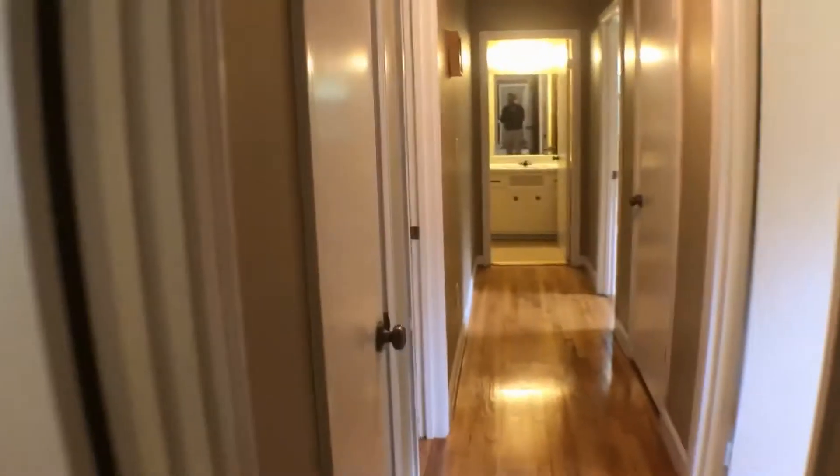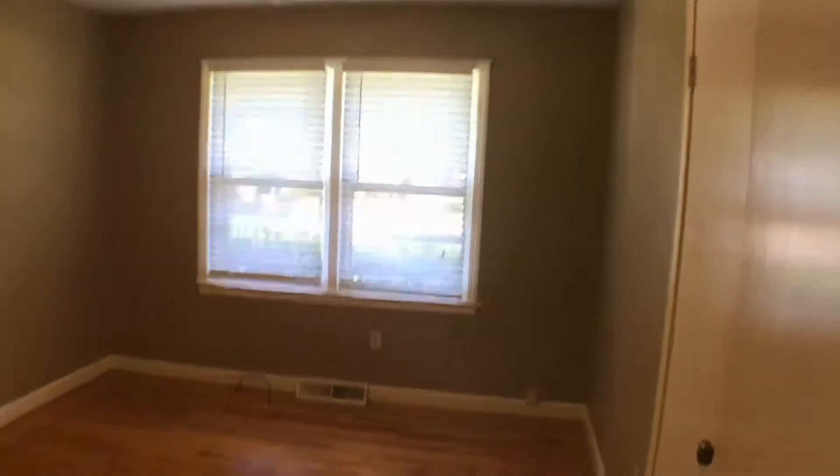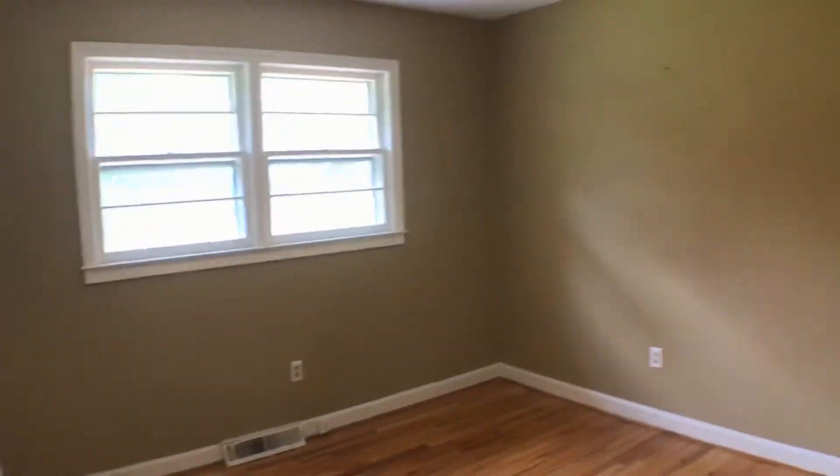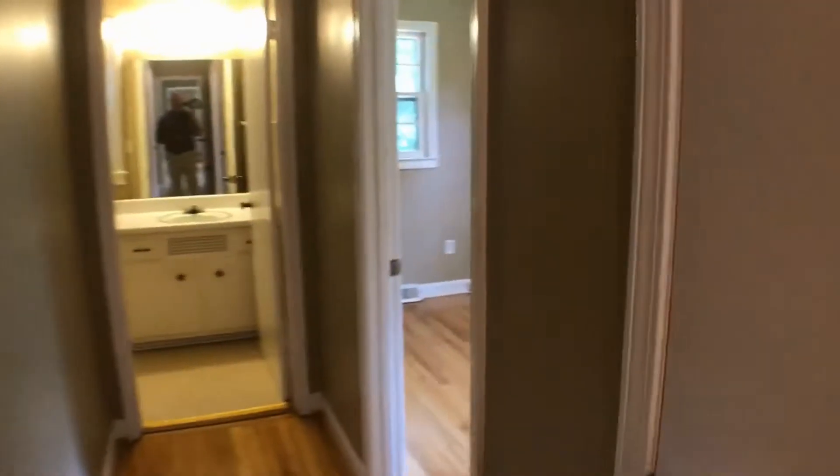Now let's go check out the bedrooms. This is the first bedroom — each of these bedrooms has a closet. This is the second bedroom, and this is the third bedroom.